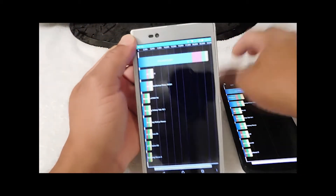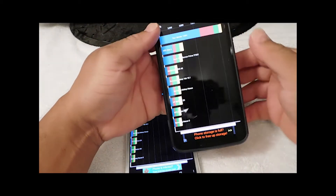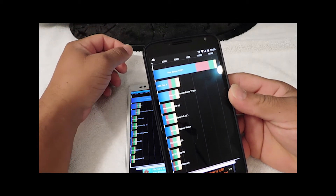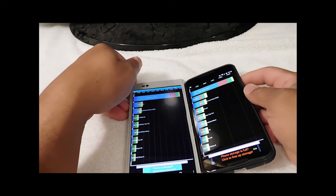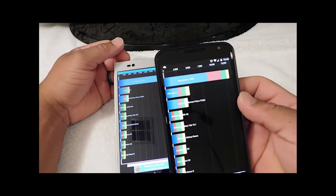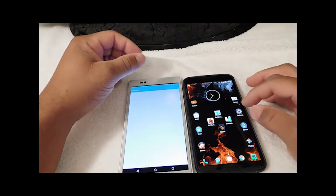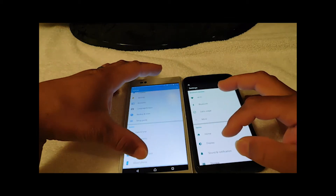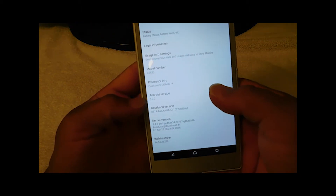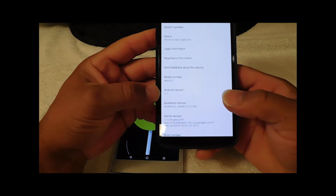Let's look at both devices. Sony Z-Ultra scored 24,101 and the Nexus 6 scored 13,291. Let's look at that again: 24,101 and 13,291. The Nexus 6 is running Lollipop Android 5.1 and the Sony Z-Ultra is running Android 5.0.2.